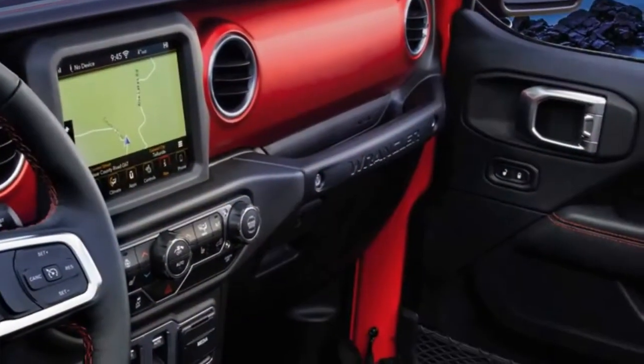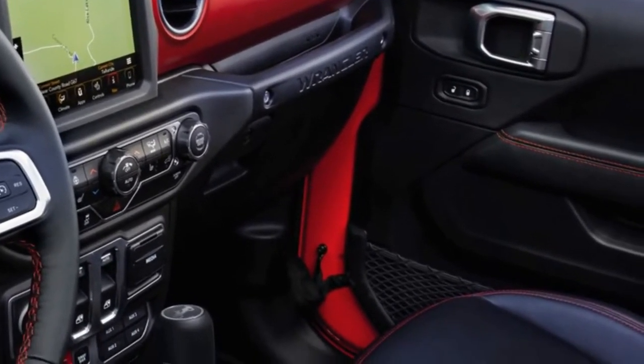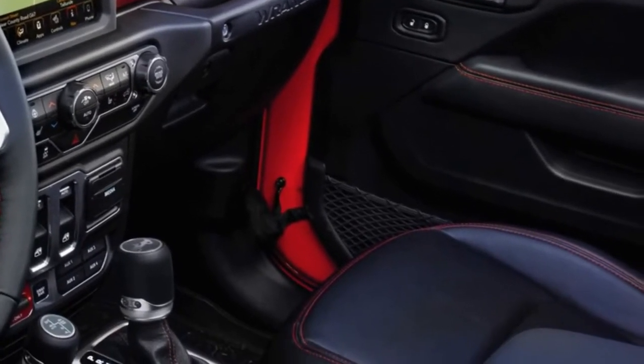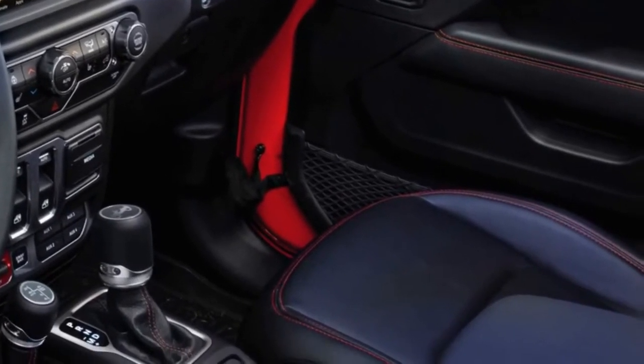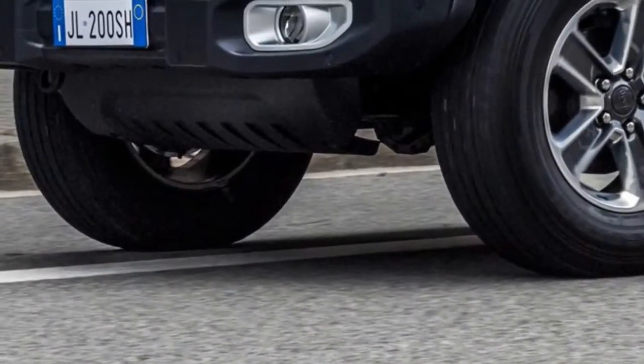The 2018 Wrangler has an evolutionary design with a swept-back grille which can be flanked by optional LED headlights. The updated styling continues further back as the SUV has front fender vents, new character lines, and larger windows for improved visibility.